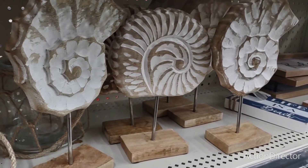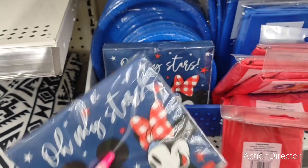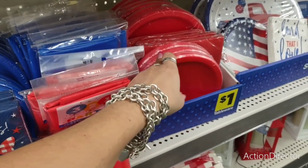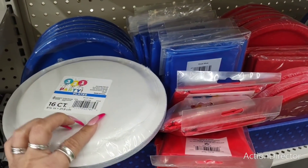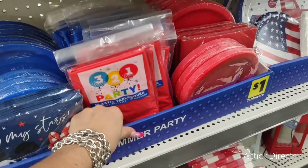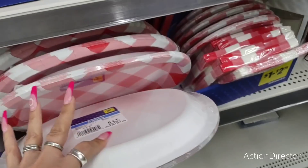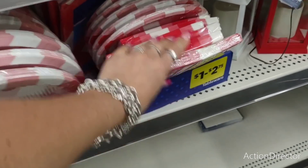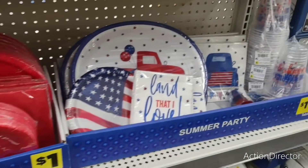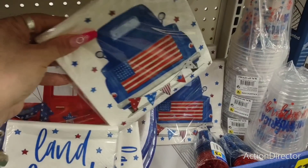They do have more of their cute paper goods. Oh my, these are so cute! Mickey Mouse — $1.75 for a 16 count. They have solid blue and solid red — 16 count tableware for a dollar. The gingham is going to be a little more, like $2.75. The napkins are super cute — a dollar. I think these are cheaper than the ones at Dollar Tree.